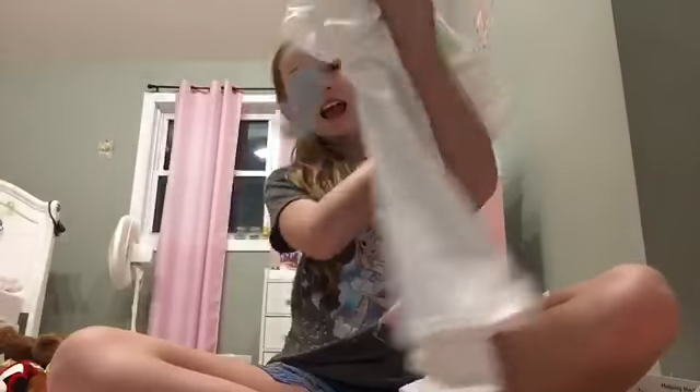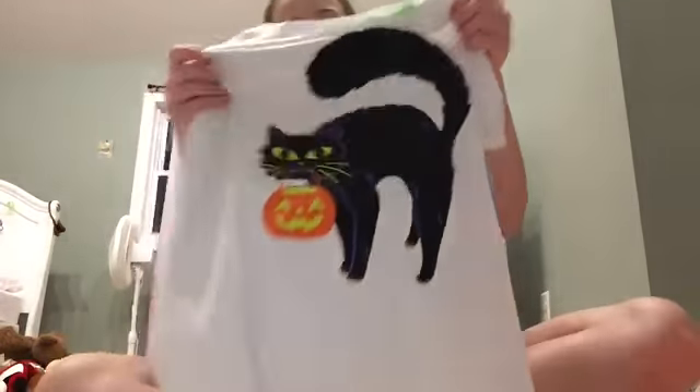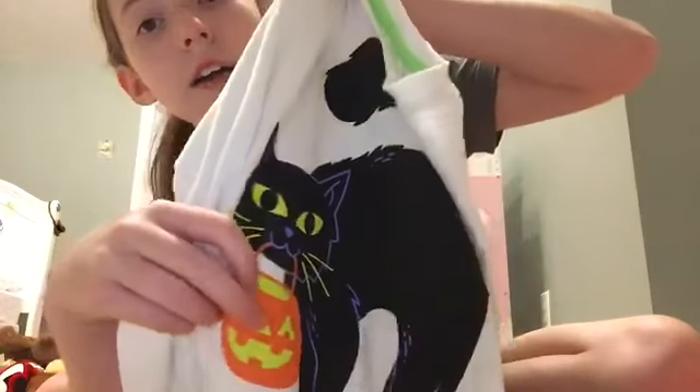The next thing I got was a Halloween shirt because I love Halloween and I always get a bunch of Halloween shirts. I got this plain white Halloween shirt and it has this little black cat on it — it looks spooky and majestic. It's a little kitty and she has a little jack-o'-lantern on her, and I just love how much detail the cat has.